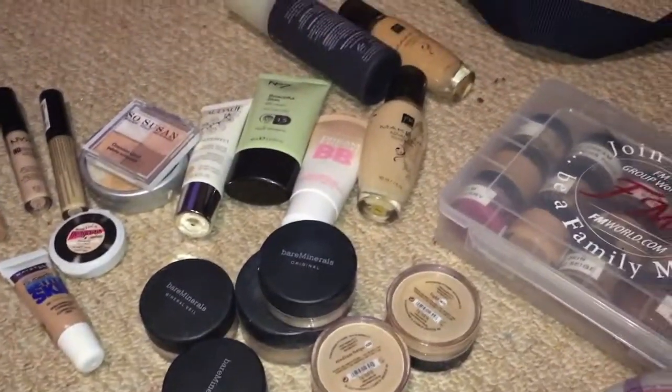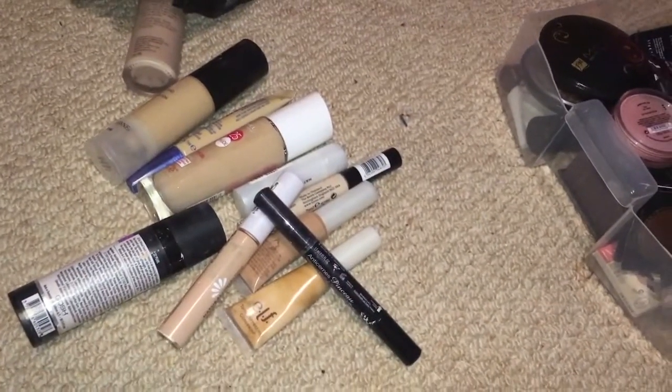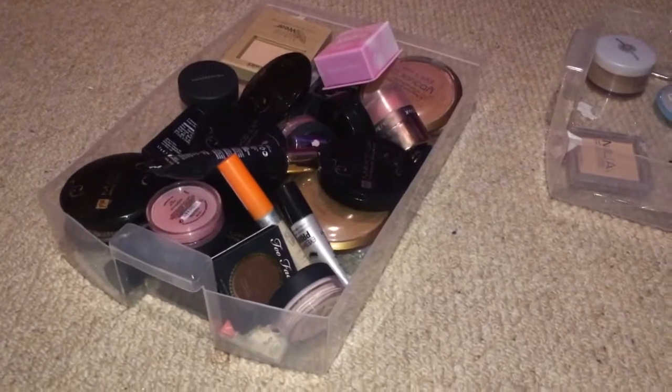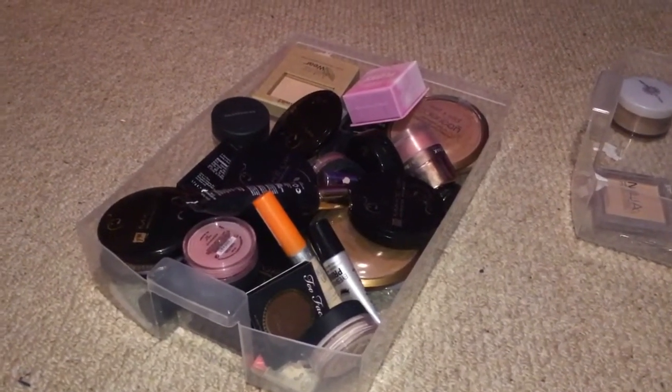So my darlings, this is what I'm keeping and this is what I'm giving away. That is it for this one. The next video is going to cover the items in these two piles here, so thank you so much for watching. See you next time — love you, bye!